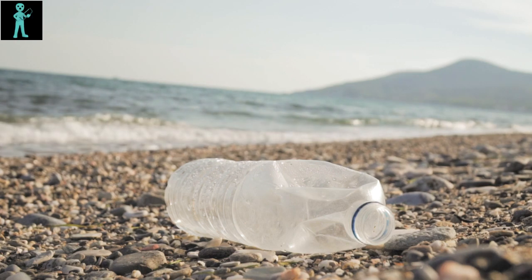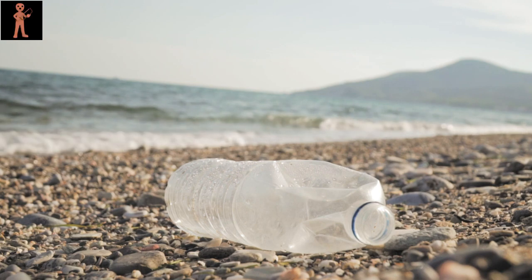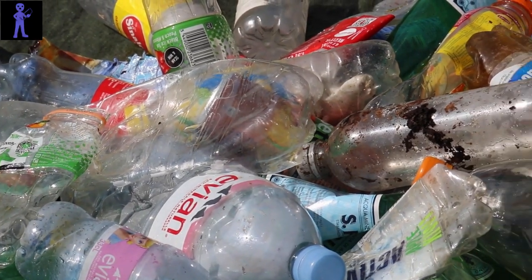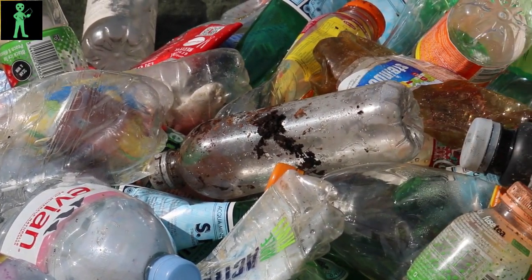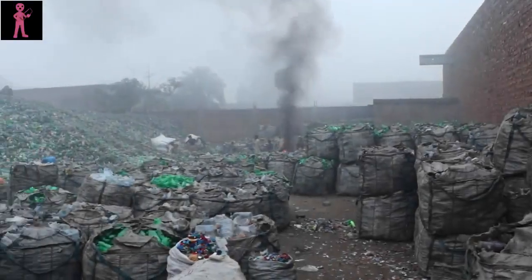Welcome to the heart of plastic bottle recycling, a vital process in the journey towards a more sustainable future. Let's take a closer look at the intricate steps involved in transforming discarded plastic bottles into valuable resources.